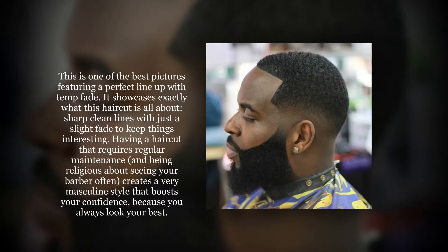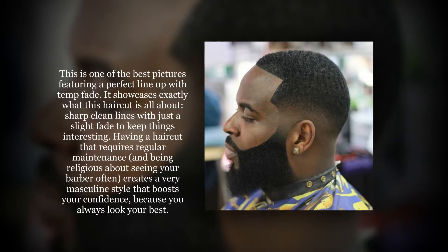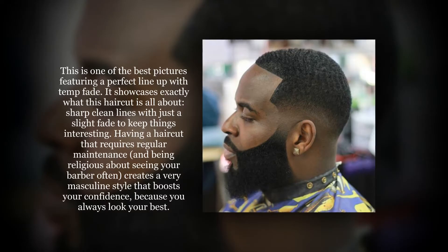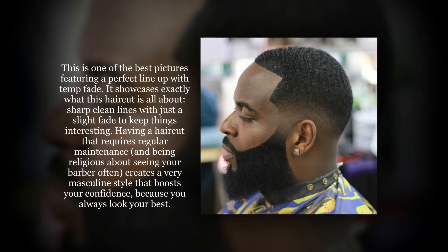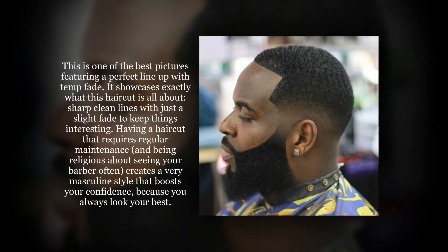This is one of the best pictures featuring a perfect line-up with a fade. It showcases exactly what this look is all about — sharp, clean lines with just a slight fade to keep things interesting. Having a haircut that requires regular maintenance and being religious about seeing your barber often creates a very masculine style that boosts your confidence, because you always look your best.